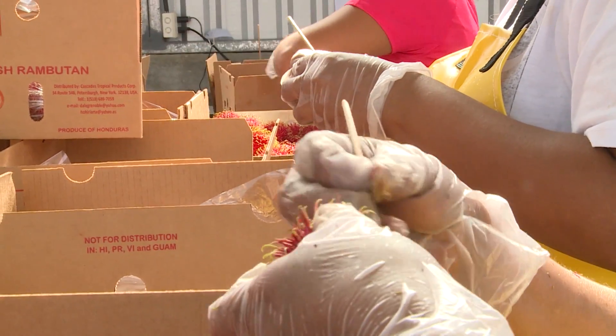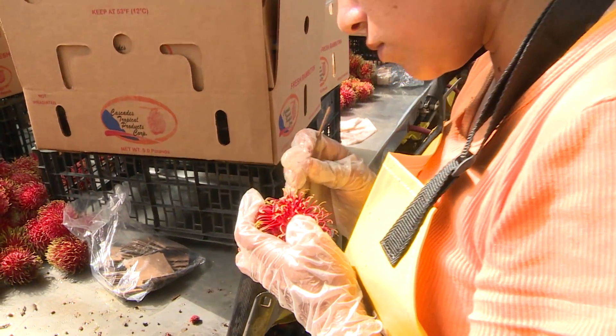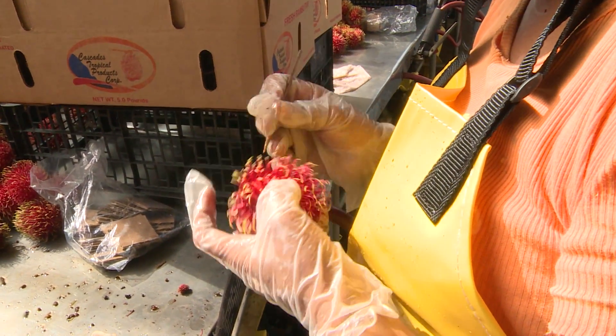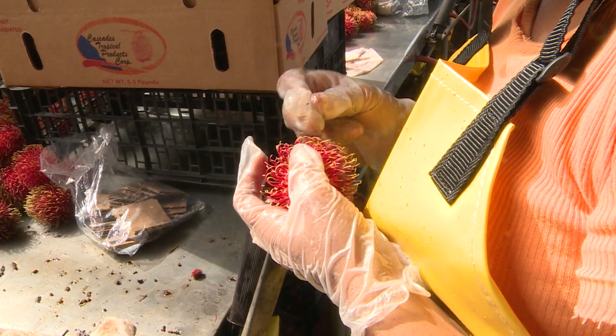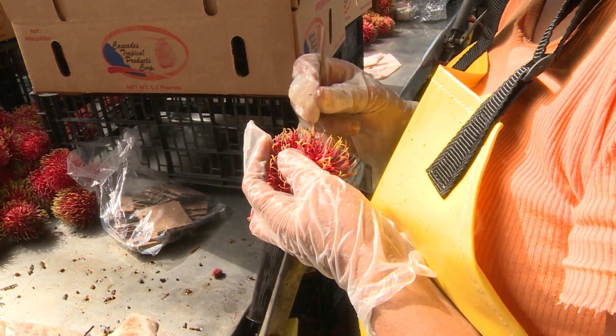This is the last process where we are unpacking and, to say it better, selecting the fruit that we are unpacking. Here we are selecting for size, color, and physical appearance.